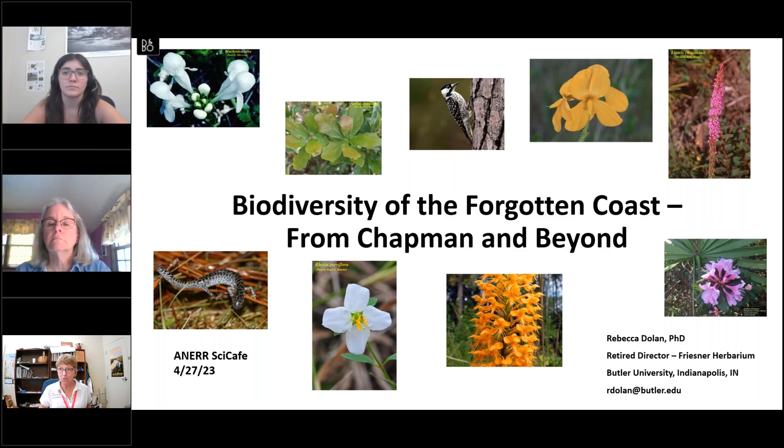Today we welcome Dr. Rebecca Doulan, and she's going to talk about biodiversity on the Forgotten Coast, from Chapman and beyond — the eastern Florida Panhandle. It's an internationally recognized hotspot for biodiversity. She's a homeowner here, retired director of the Friesner Herbarium at Butler University in Indianapolis, and she'll discuss factors responsible for this amazing concentration of plants and animals, with a focus on the incredible flora of the area.